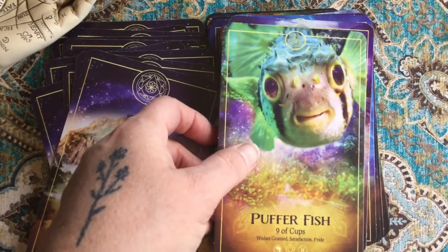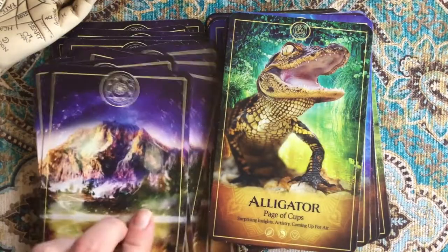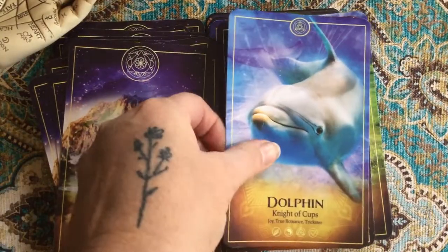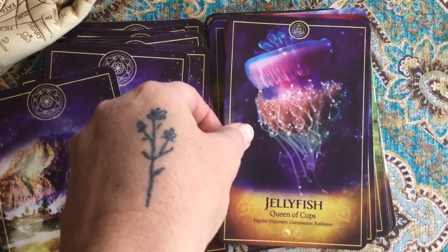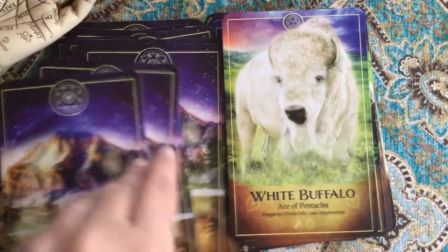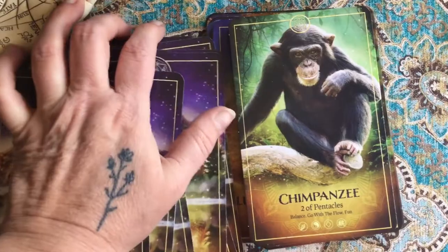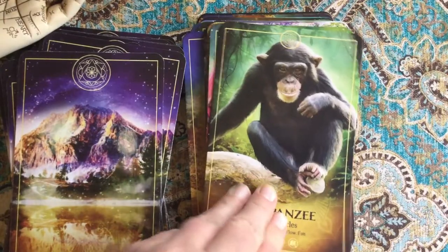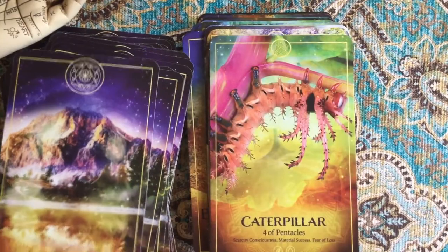I love this puffer fish — look at his face, he looks like he's smiling! There's a lot of depth to this deck, and I love the fact that the creator has included free classes to go and learn. Yes, we have YouTube and you can find someone you resonate with, but in this case it's the deck creator, so you might be able to glean more about the intention behind the cards and why certain things were chosen.